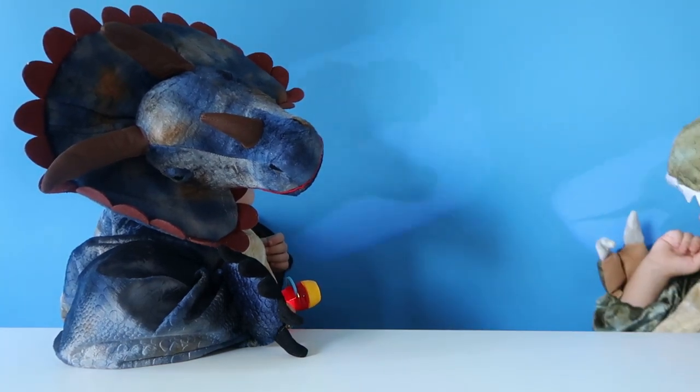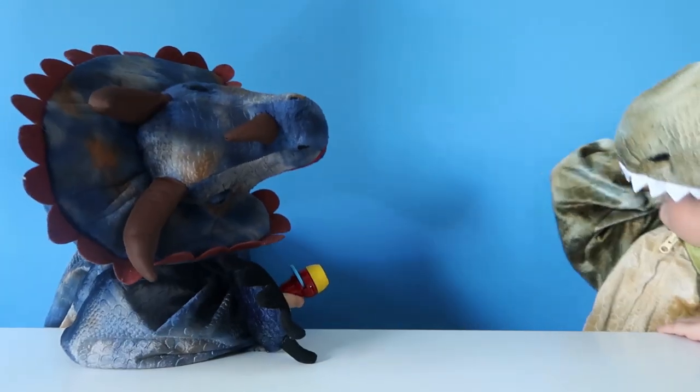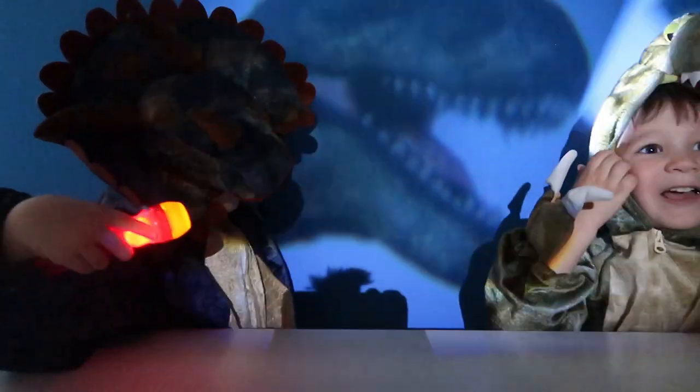Wonder how big we can make it go? Look how big that T-Rex is on the wall! Look how big that T-Rex is!